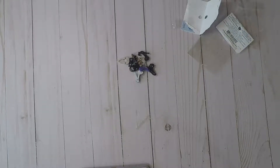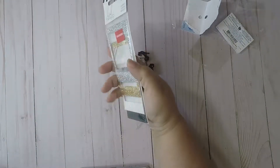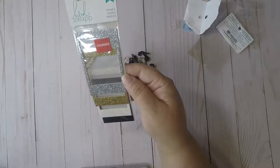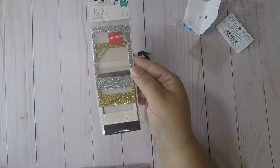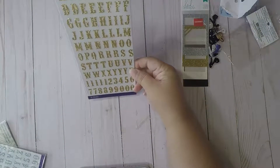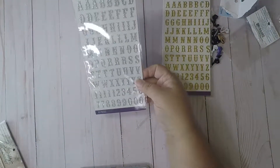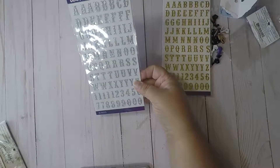I also picked up some of these Heidi Swap frames that were in clearance for $1.97 — I thought those would be cute. And then I picked up some stickers in gold and silver, and I got those for a dollar.